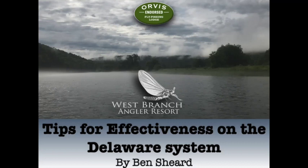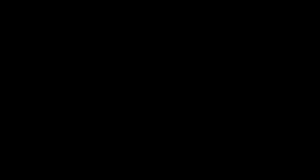Are you in presentation mode? Yeah, I'm just screen sharing. Let me hit escape here and see. It seemed to work. Sorry about the delay there guys. This is just an aerial view of our resort here — West Branch Angler.